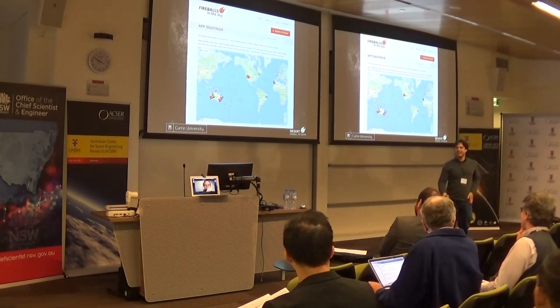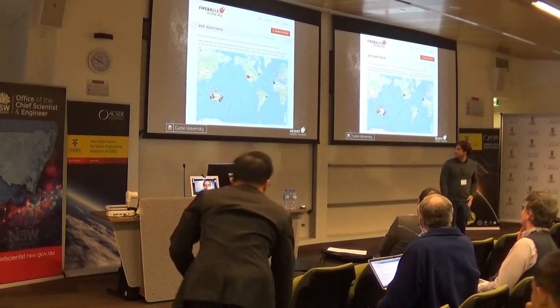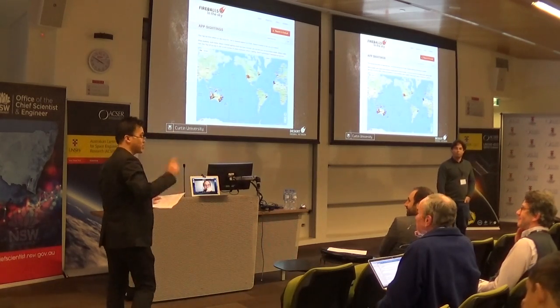Please use our app. That's all I've got - we've got time for one question.